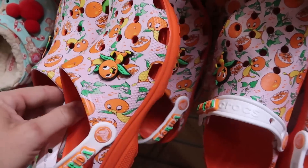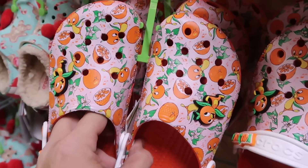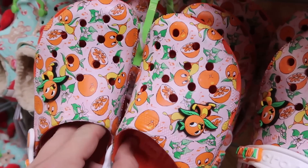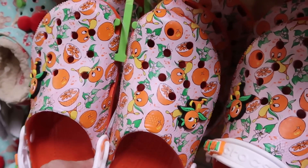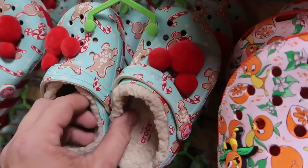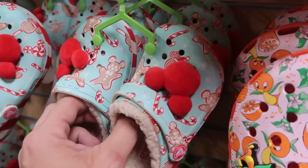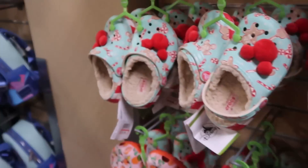It looks like they're starting to get some more Crocs in. They have the original Florida Orange Bird Crocs with an Orange Bird jibbitz on either side and lots of orange slices — $29.99. Then there's a pair for the kiddos lined with Sherpa and all different Disney Christmas snacks on them — $19.99. I definitely love the Orange Bird ones, those are really cool.